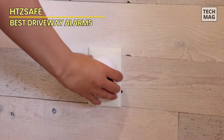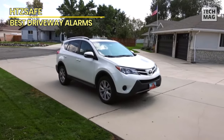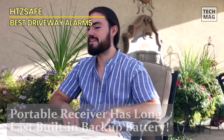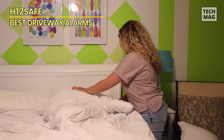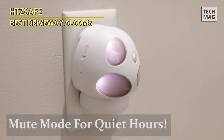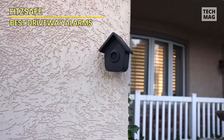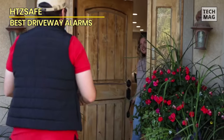This DIY security system is easy to install and can be set up in minutes. Whether you're looking to keep your family safe or protect your property, the HTZ Safe driveway alarm is an excellent choice. It's a reliable and easy-to-install security system that detects motion up to a half mile away. It's weatherproof, solar-powered, and has a long-lasting backup battery, ensuring uninterrupted monitoring even during power outages.